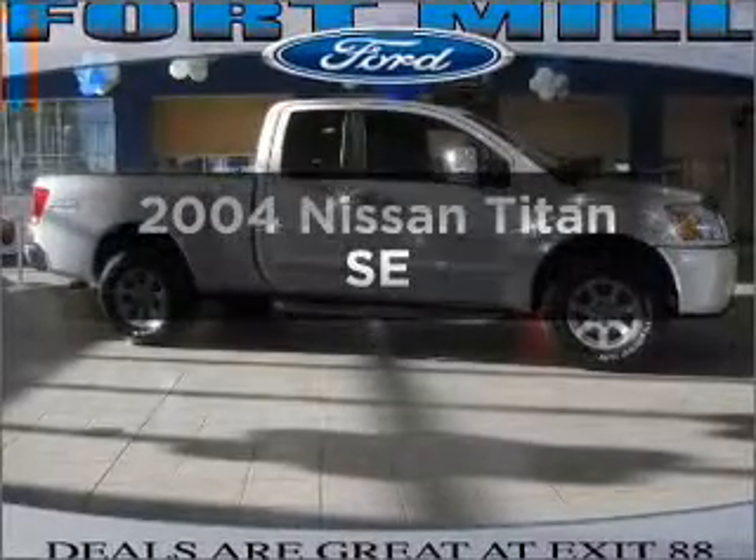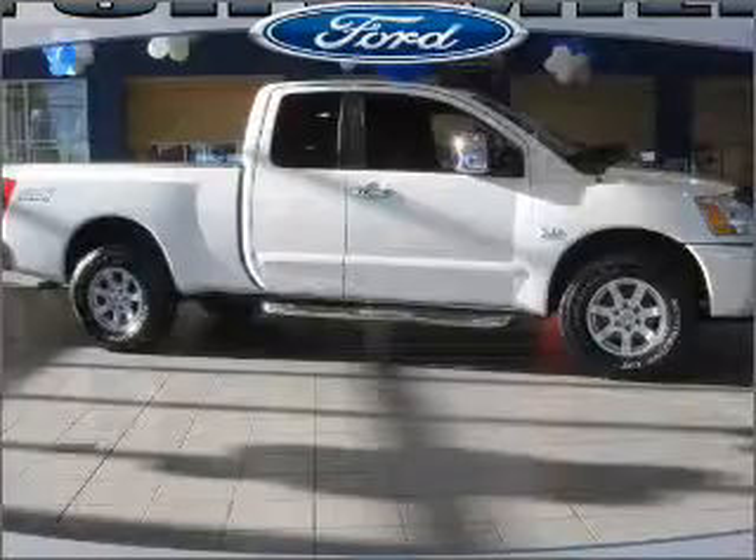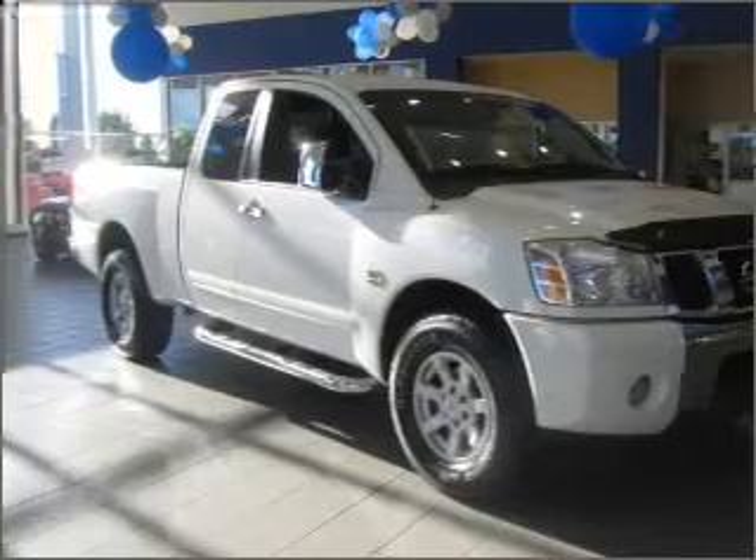Check out this 2004 Leeson Titan. If you're looking for a first-rate auto, this one could be yours today. With a powerful 8-cylinder engine connected to a smooth-shifting 5-speed automatic transmission,